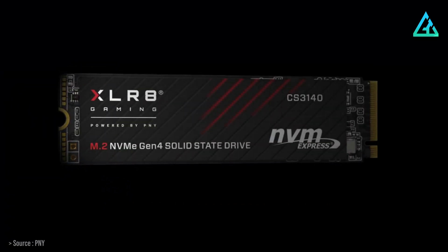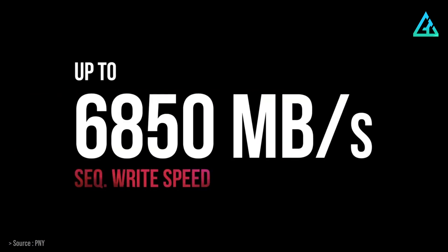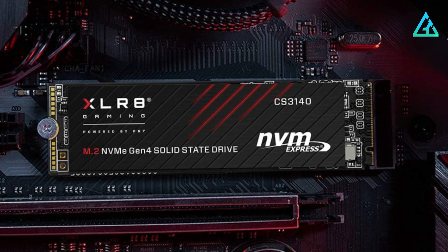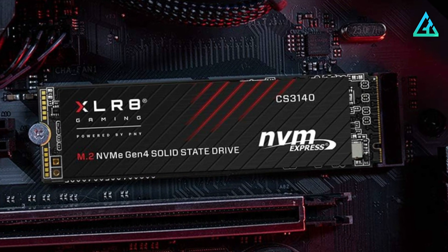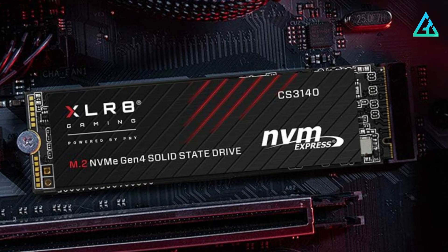The CS3140 can hit 7.5 GB/s read speed and 6.85 GB/s write speed. The enhanced bandwidth of the NVMe Gen 4 interface allows for extreme performance and low latency, making it superior to SATA-based SSDs.